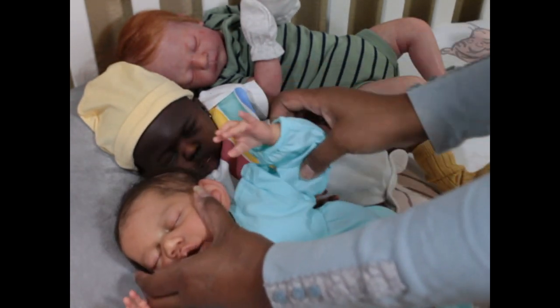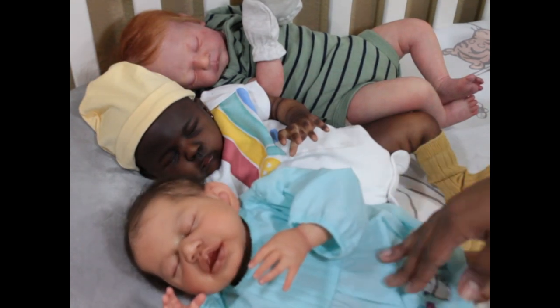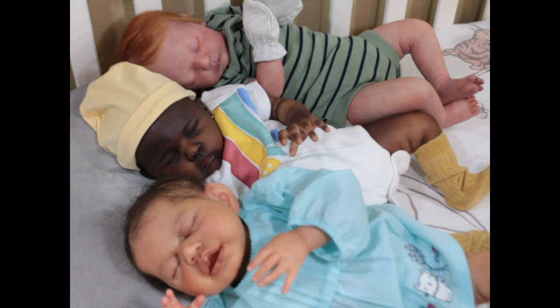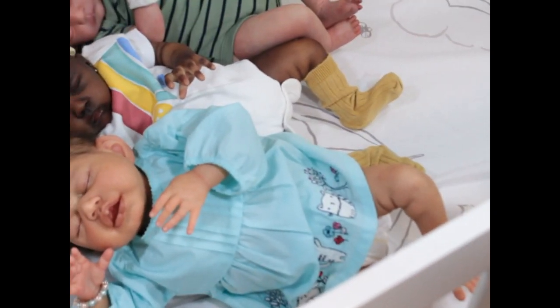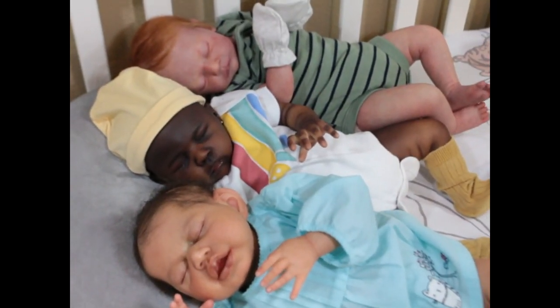She's looking for her pacifier, working on that finger. So this is all my new babies. I know she kind of got thrown in there at the end.